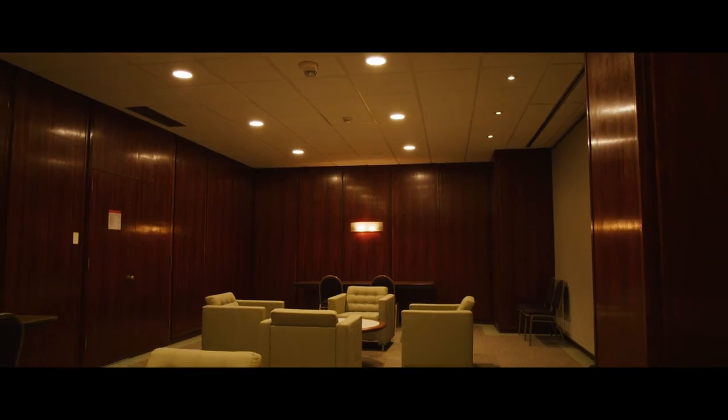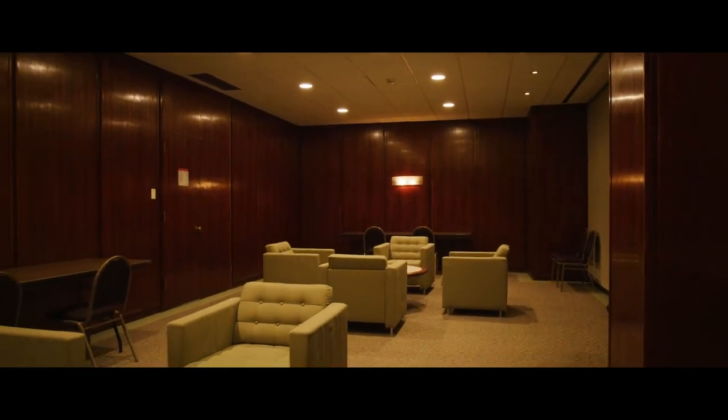We have a beautiful green room and a red room for all your VIPs. We have a lot more to see, so let's get to it.